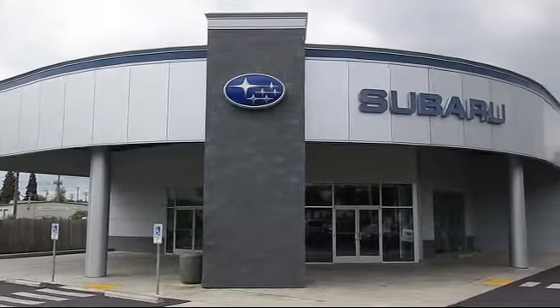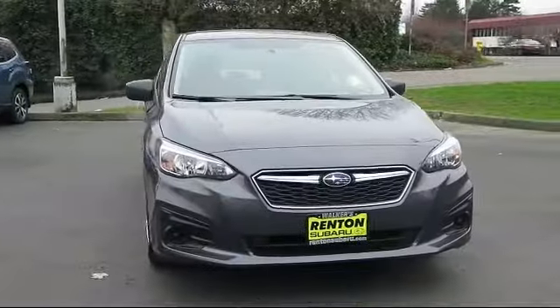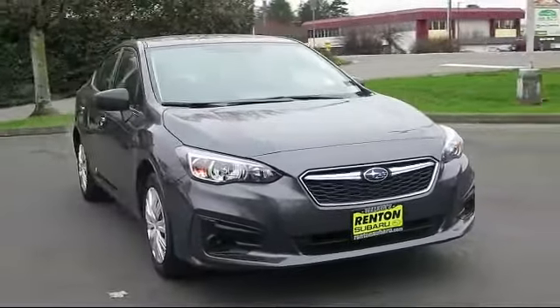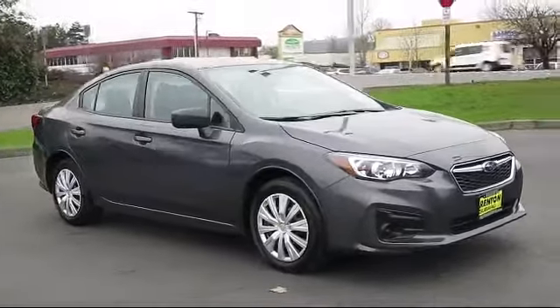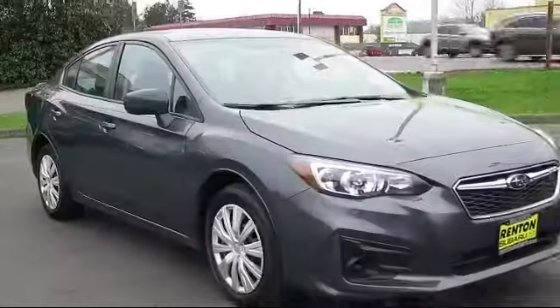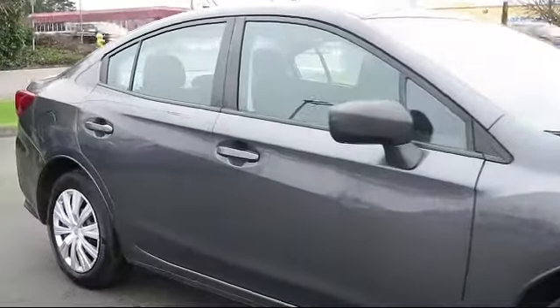Welcome to Walker's Renton Subaru, and here's a look at another vehicle from our great selection of cars, trucks, and SUVs. It comes equipped with a four-way passenger seat with manual recline, valet function, full-time all-wheel drive, and dual-stage driver and passenger seat-mounted side airbags.